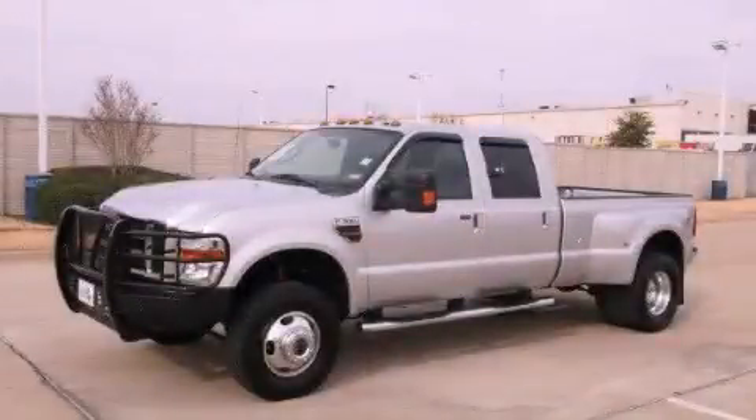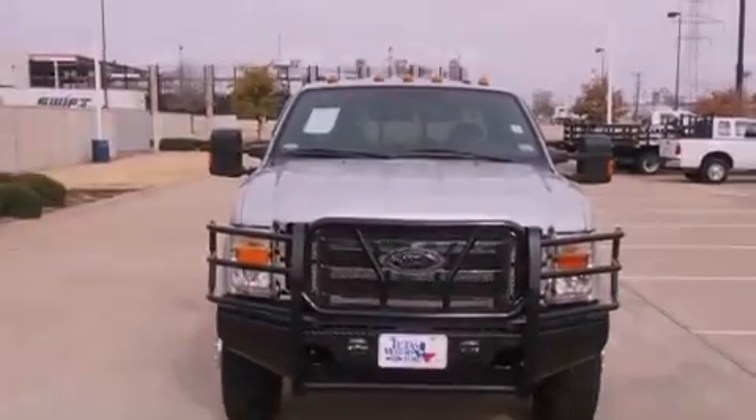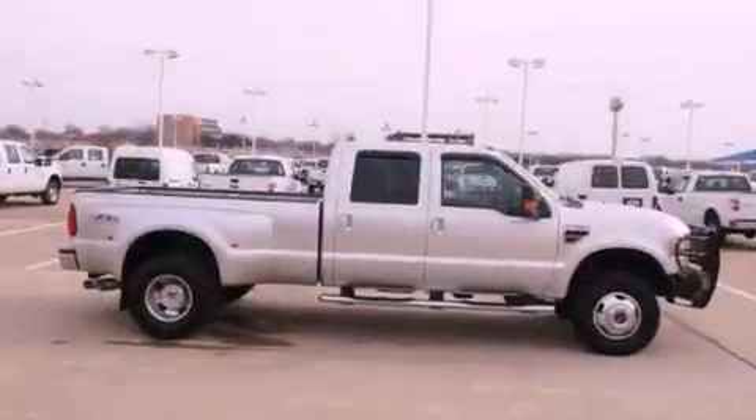This is a 2010 Ford Super Duty. Whether hauling, commuting, or towing, this truck is the right one for you. It has a 6.4-liter, eight-cylinder engine, a five-speed automatic transmission, and the added capability of four-wheel drive.